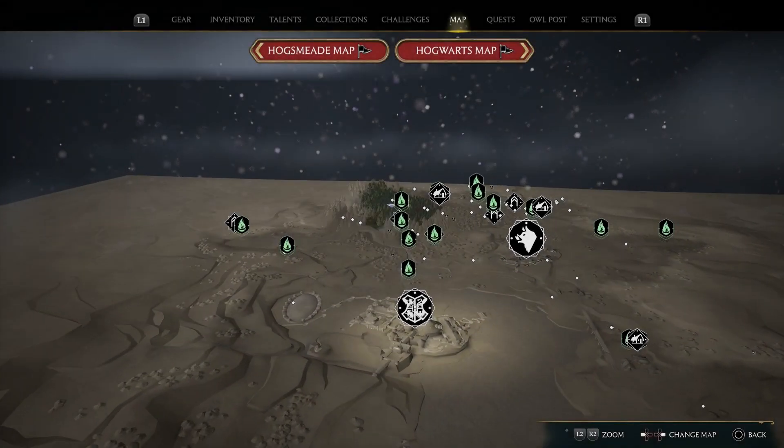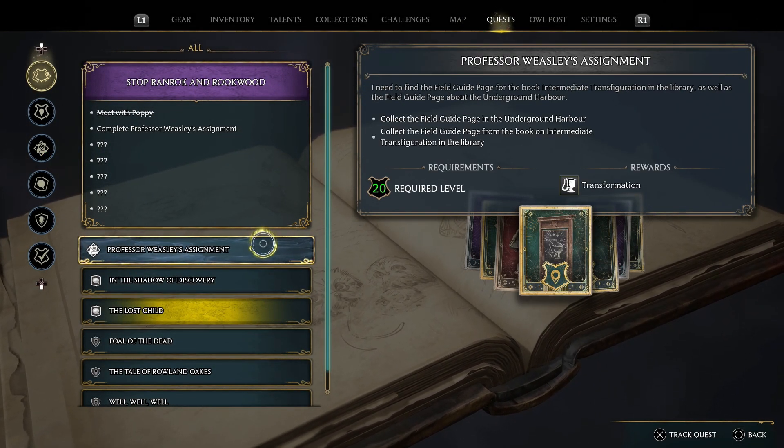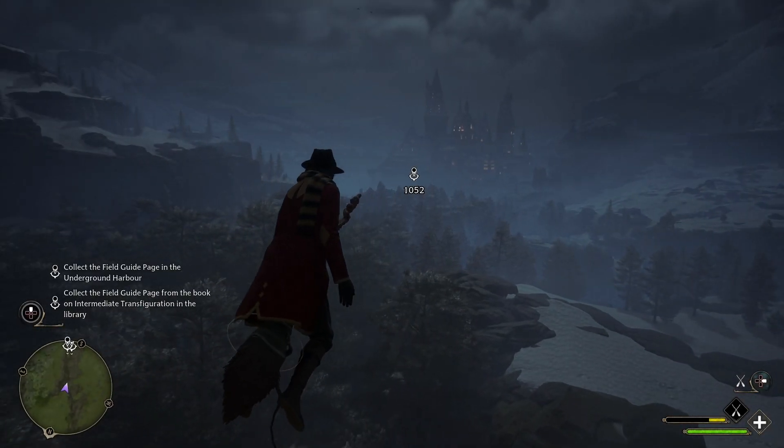We should see if that one has prerequisites first. That's one we can do as we do another mission. Collect the field guide page in the Underground Harbor. Collect it from the book in the library. Those aren't too bad. As long as it tells us where to go, we're good.